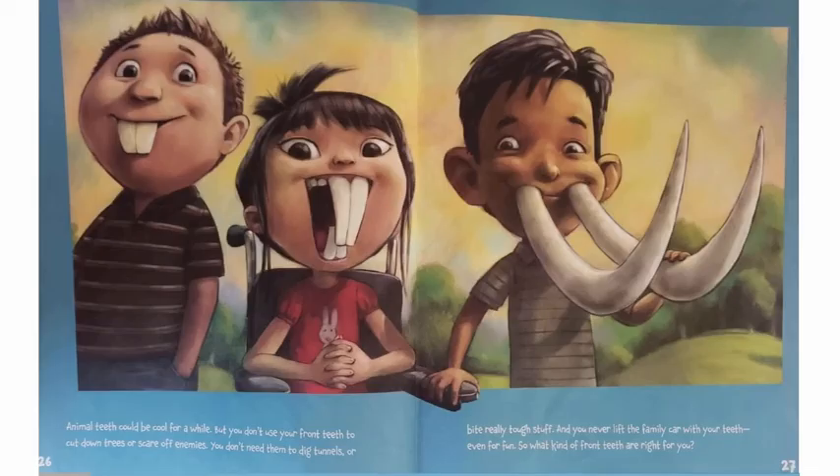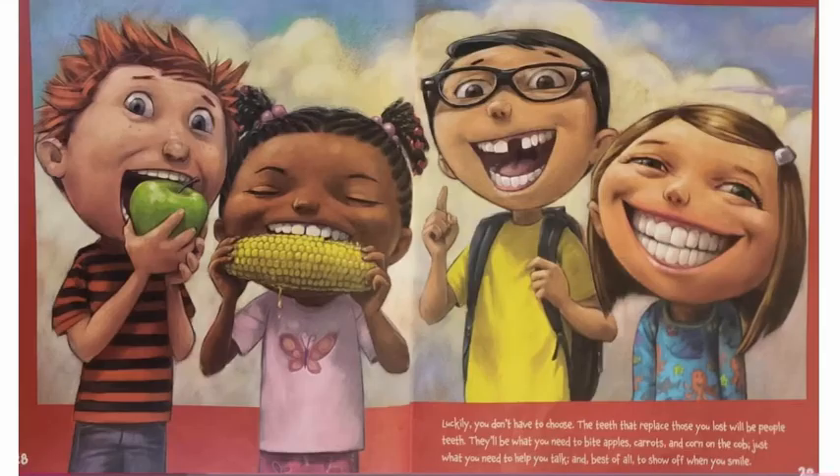Animal teeth could be cool for a while, but you don't use your front teeth to cut down trees or scare off enemies. You don't need them to dig tunnels or bite really tough stuff, and you never lift the family car with your teeth, even for fun. So, what kind of front teeth are right for you? Luckily, you don't have to choose. The teeth that replace those you lost will be people teeth.